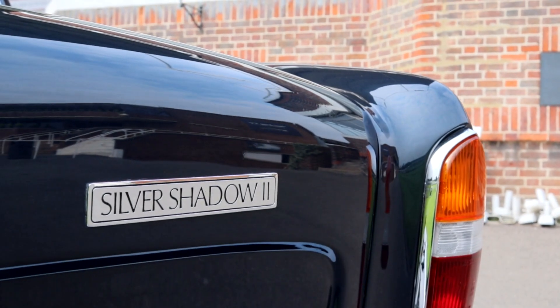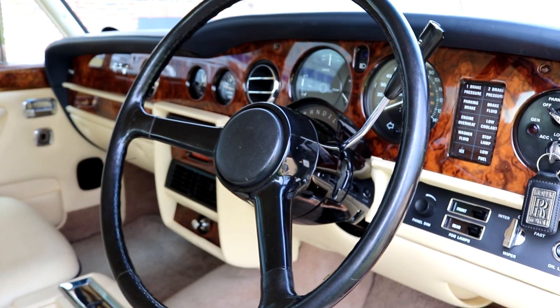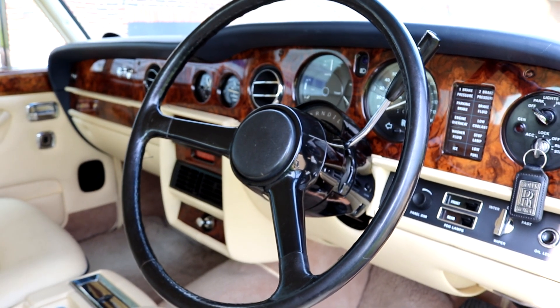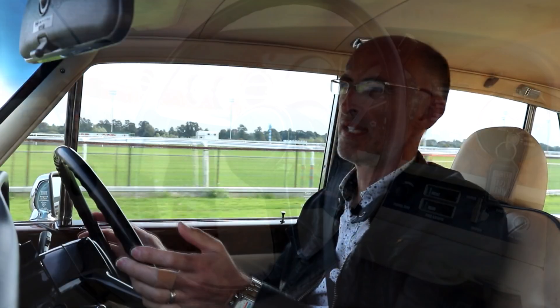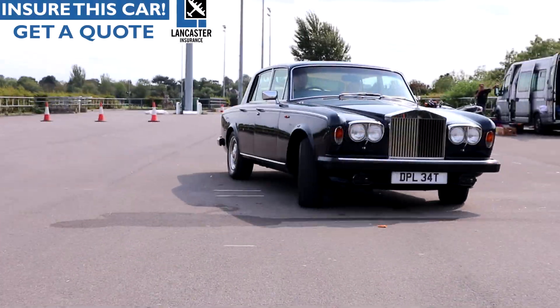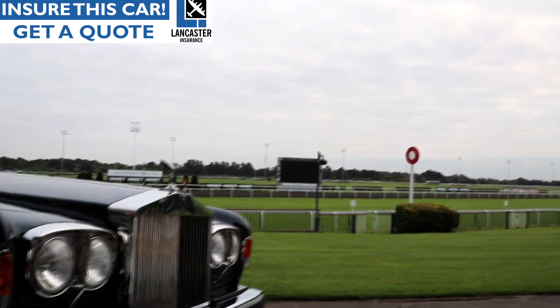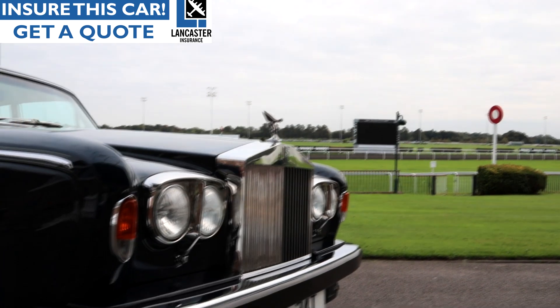The last Shadow I drove was a Shadow 1 and this is really very different. When they moved to the Shadow 2, the biggest change was swapping a steering box for a steering rack and it's changed the whole character of the car. One specialist said to me that the Shadow 1 is like controlling a boat whereas the Shadow 2 is more of a car. Perhaps that's a bit of an insult to the Shadow 1, but this does feel so very different — it feels more like a Spirit actually, and it's surprisingly modern to drive.